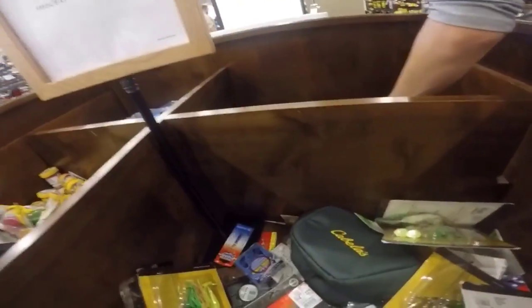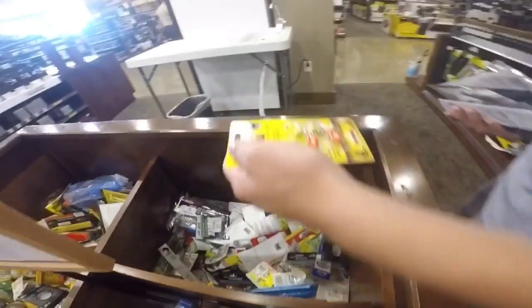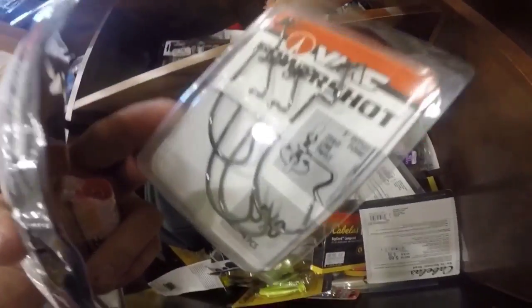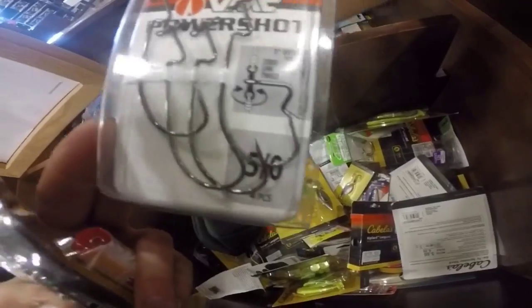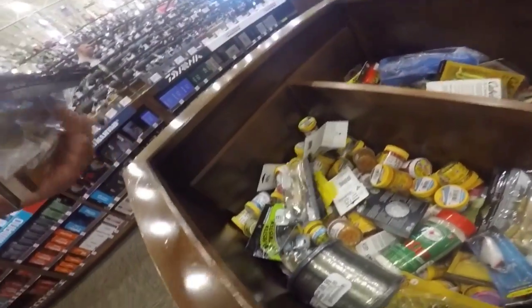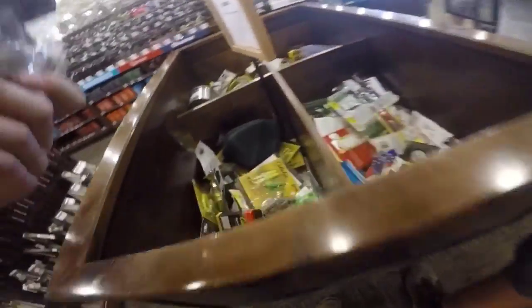I've just gone for interesting stuff I've never gotten before. We should have got like a bag or cart because we have so much stuff. There's like buzz hooks. Let's go check the bargain cave over there.